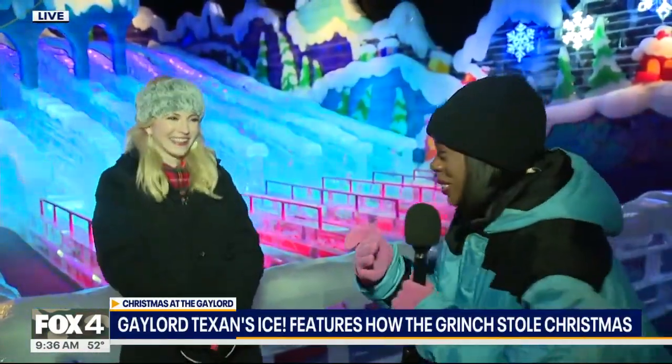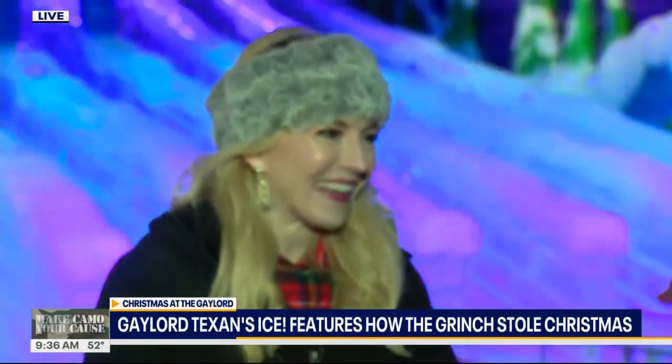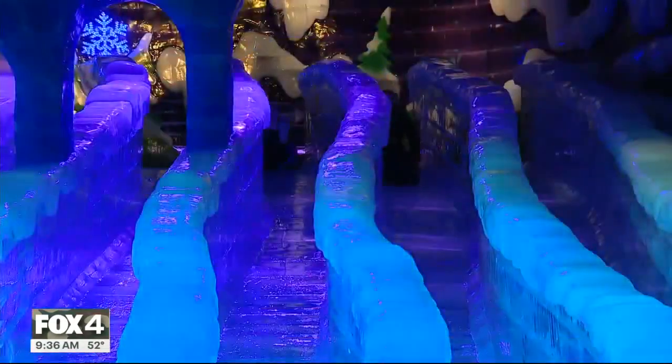My lips are frozen, it's hard to talk, but we've been having so much fun. Look at the slide behind us — that's one of many things you can do here. Let's talk about the slide right behind us. You have to go up on the ice as well, right? It's two stories tall, and the six slides are made completely of ice. Even the stairs are made of ice.